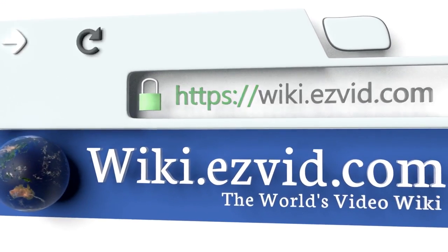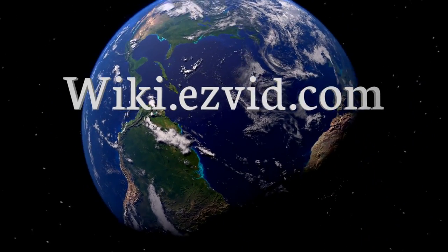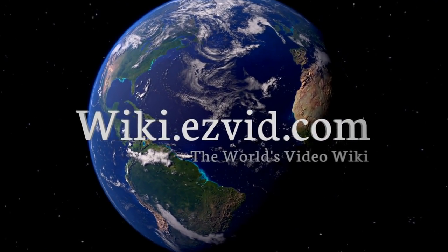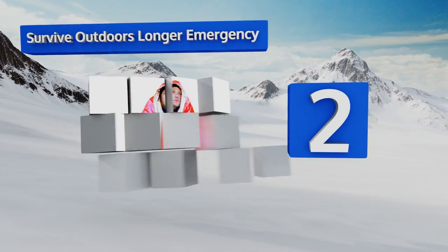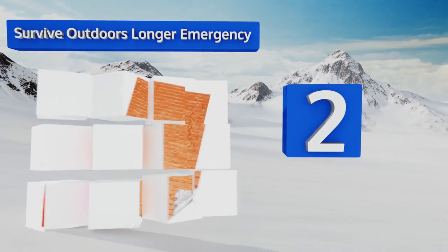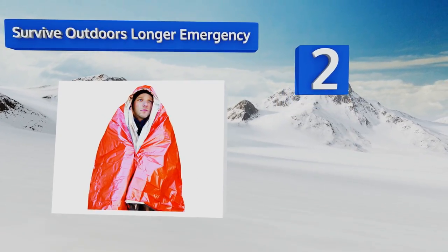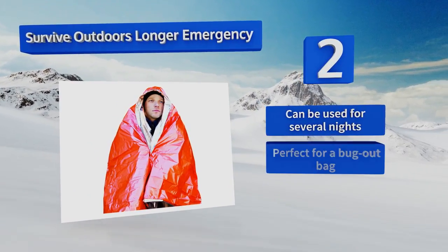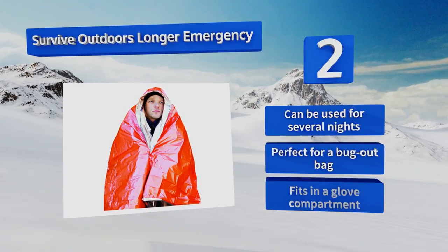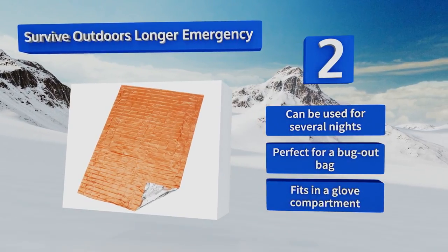At number two, if cost is your main excuse for not keeping proper survival gear on hand, now you don't have that excuse. The Survive Outdoors Longer Emergency blanket is not only affordable but it won't shred, and weighs just 2.9 ounces so you'll barely feel it in your backpack. It can be used for several nights and is perfect for a bug-out bag. It can fit in a glove compartment.